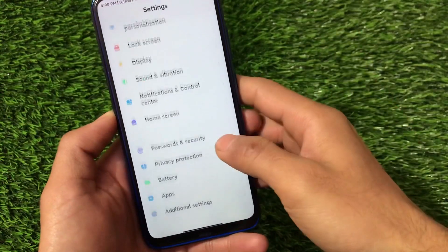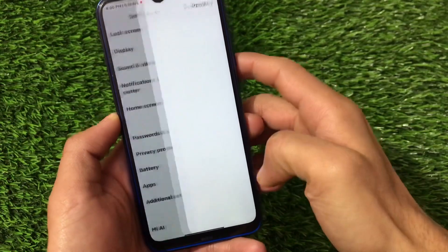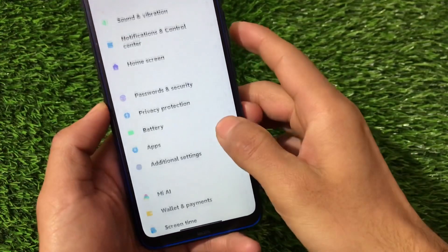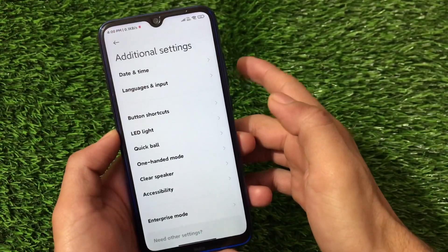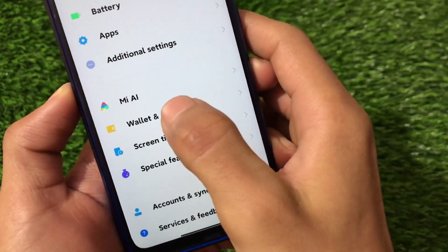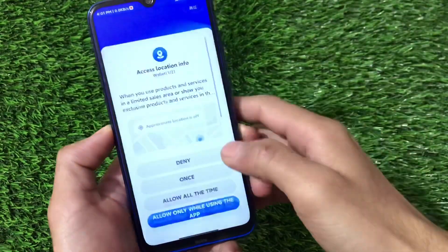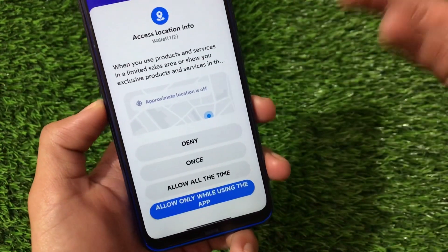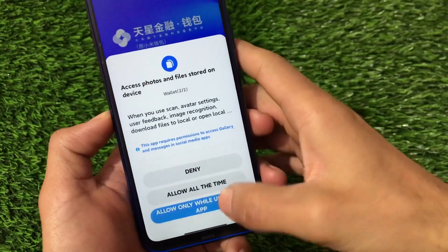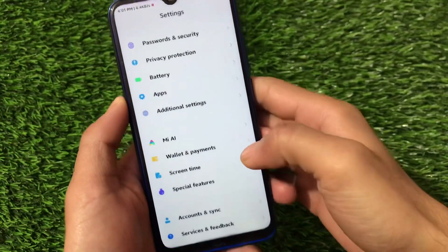Password and security covers fingerprint, face unlock, and similar options. There's a new privacy protection app option and an interesting new battery usage section. Additional settings include data and time, languages, input, enterprise mode, and the Mi AI wallet and payments option. However, if you're outside China, the wallet feature likely won't work.